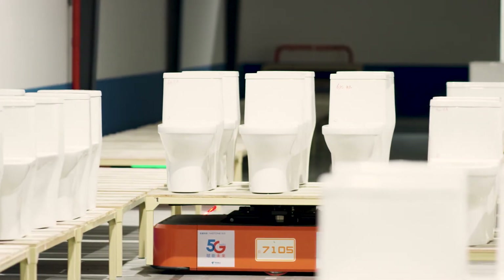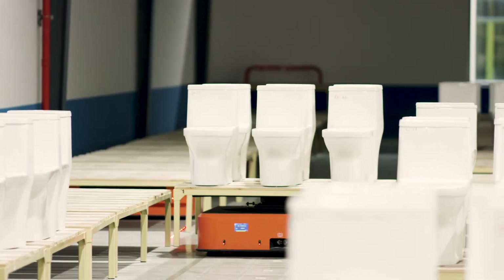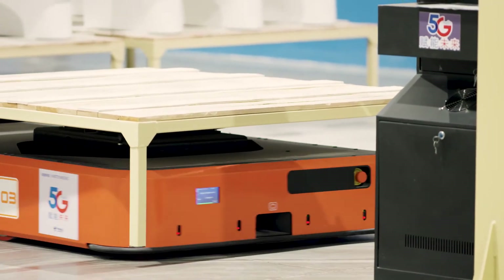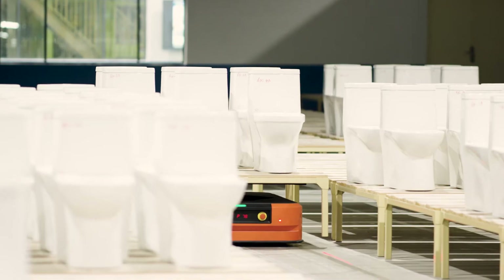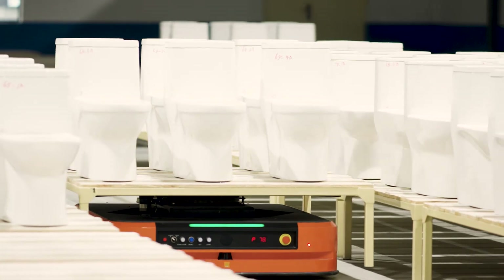As mentioned before, robots are responsible for transportation in the factory. When a robot encounters a person, it automatically stops for workers' convenience. These robots transport the ready toilets to the assembly department.